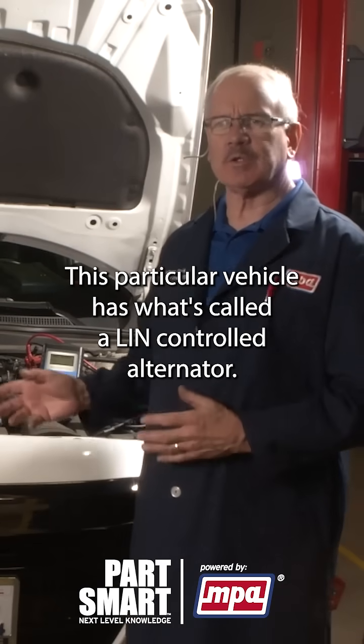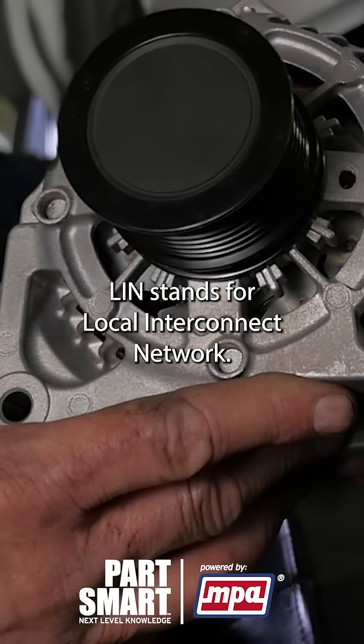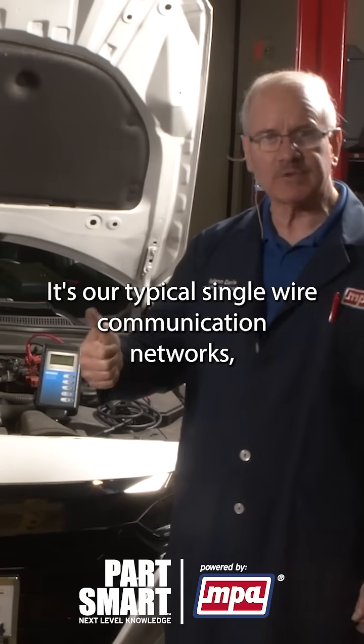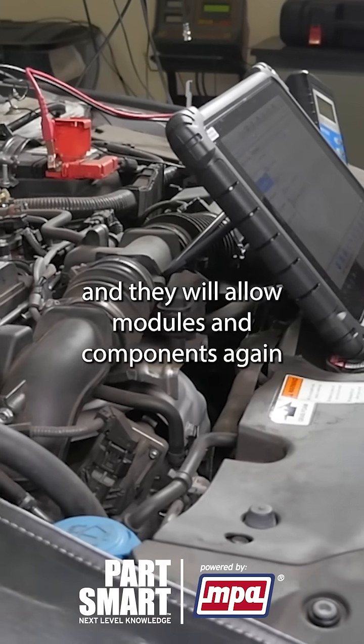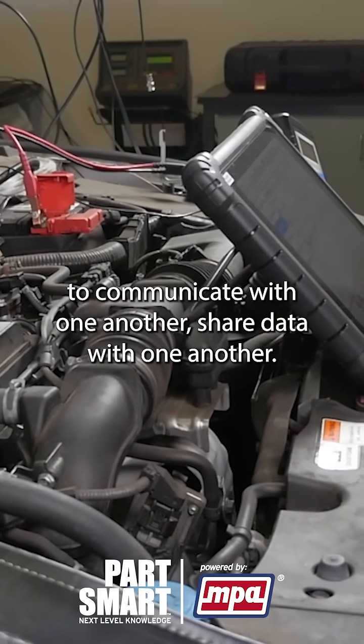This particular vehicle has what's called a LIN-controlled alternator. LIN stands for Local Interconnect Network. It's our typical single-wire communication network. It will allow modules and components to communicate with one another and share data with one another.